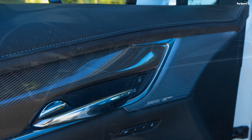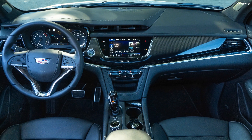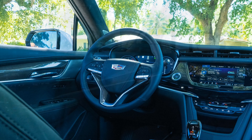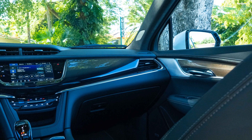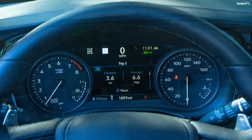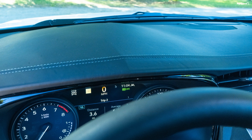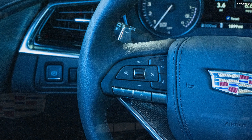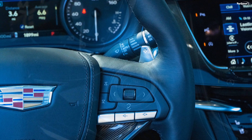If towing capacity plays an integral role in your ownership, then the Cadillac XT6 will disappoint you. It can tow merely 4,000 pounds, which is 2,200 pounds less than the BMW X5 and almost half of the Audi Q7's 7,700-pound towing capacity.